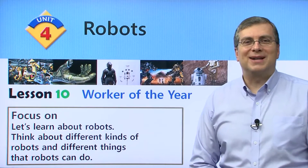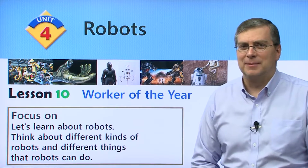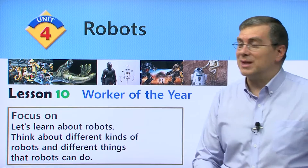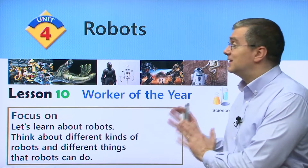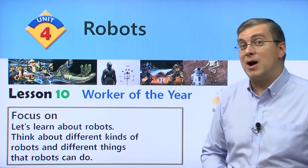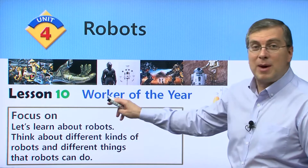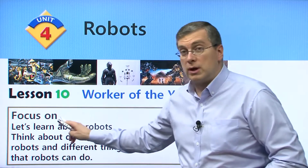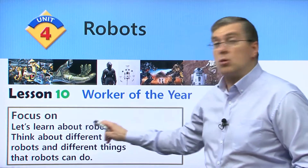Hello everybody. Welcome back to Reading for Vocabulary. Do you like robots? If you do, that's great because that's the subject of Lesson 10. We're going to talk about robots. Specifically, we're going to talk about the Worker of the Year. Let's learn about robots.